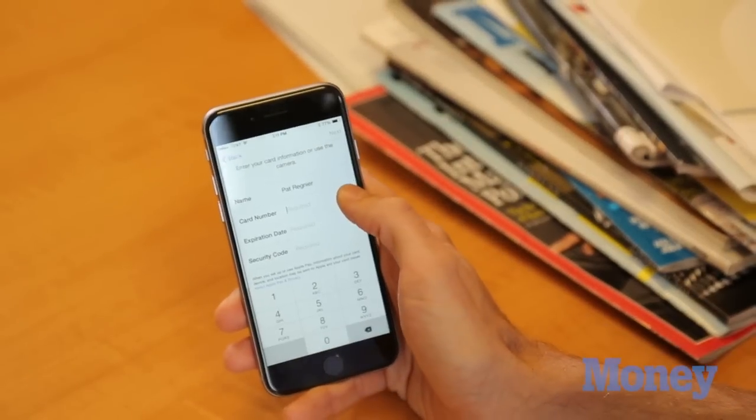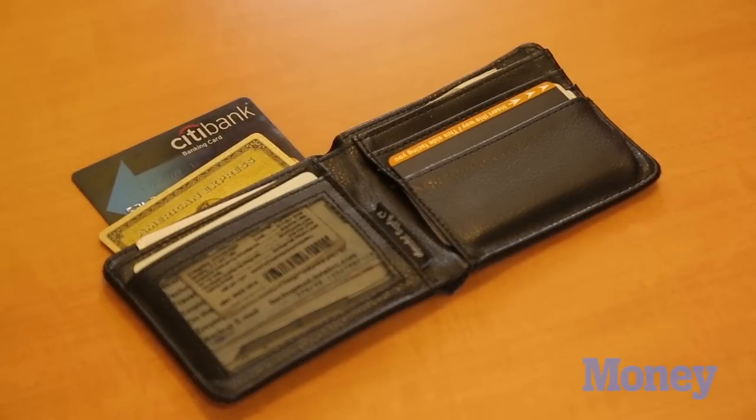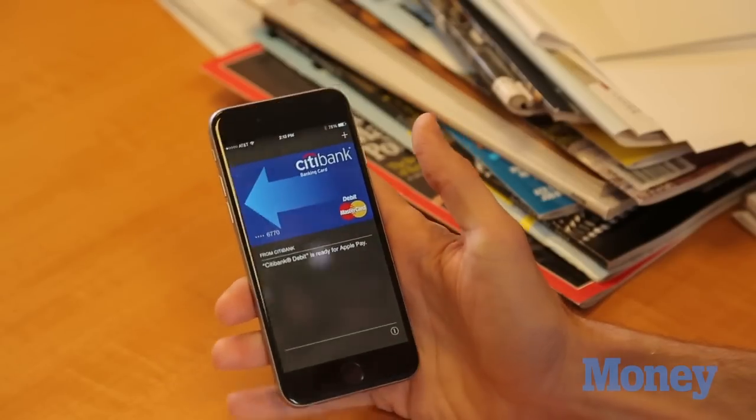It's asking me to enter my card number, but I can also take a picture. And that's what I'll do. And there we go — my debit card is all set up for Apple Pay. I'm going to add a couple more cards by hitting the plus button up here. We're good to go. I've got it loaded up on my phone, and now we're going to head out and see how it works.